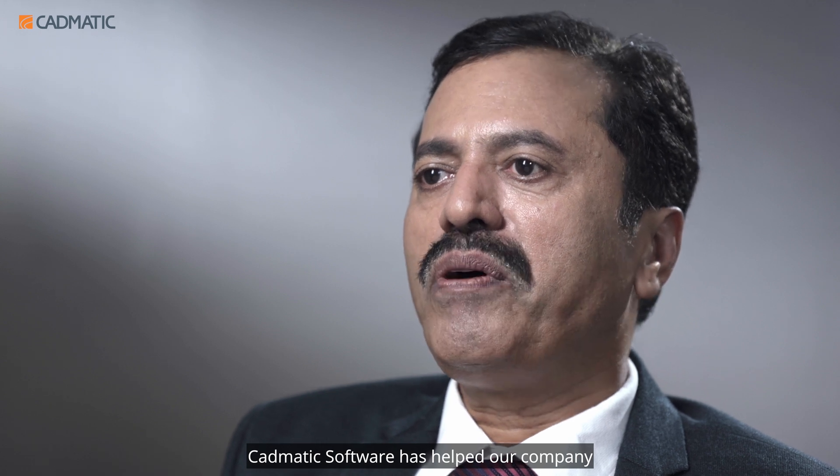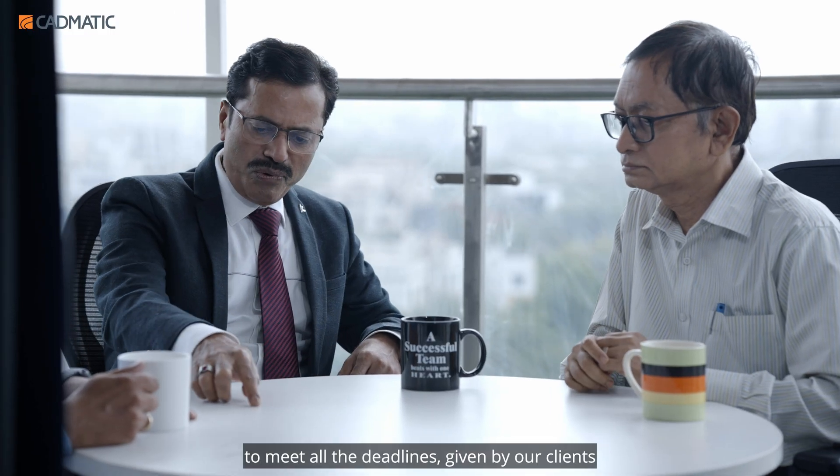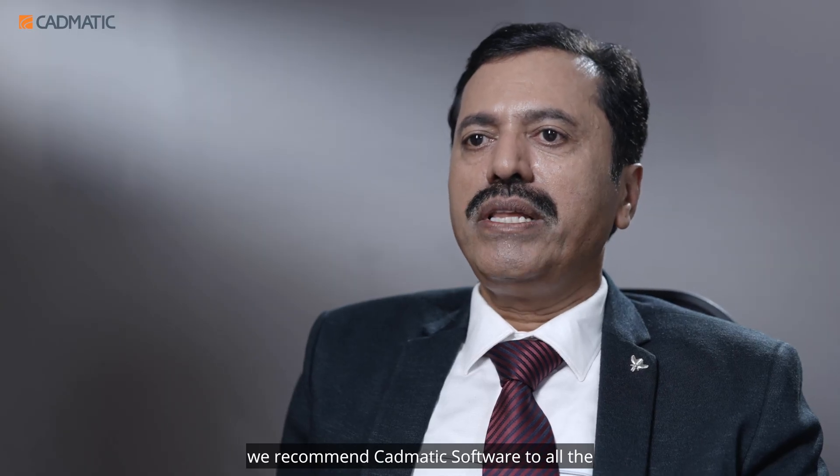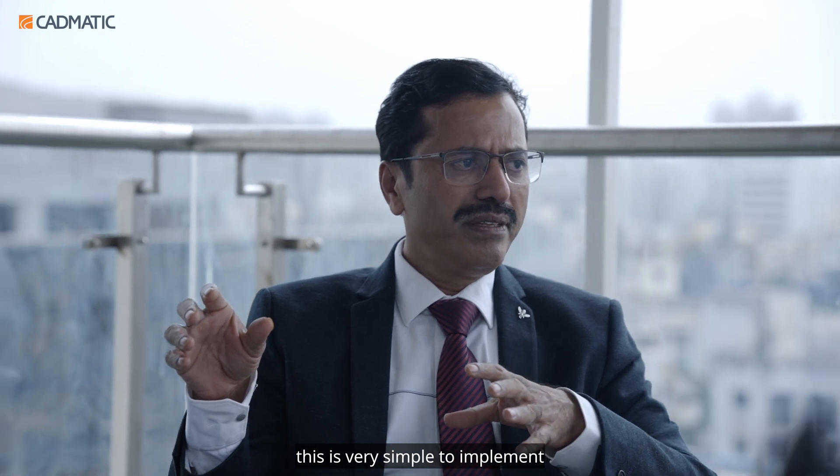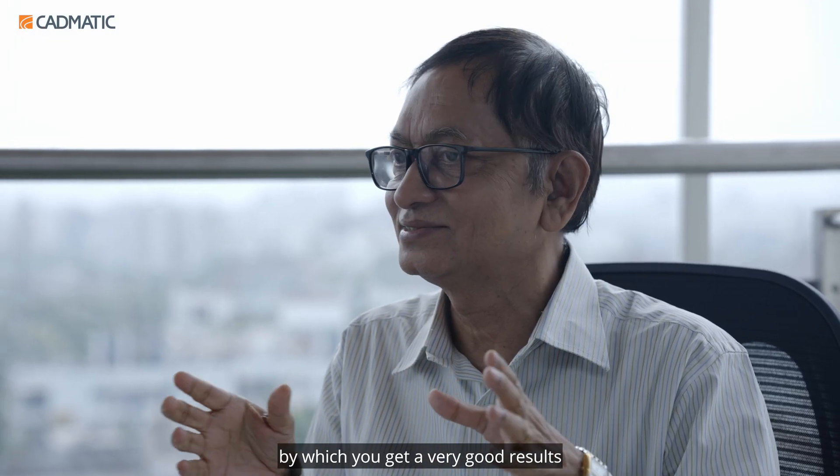CADMATIC software has helped our company meet all the deadlines given by our clients. We recommend CADMATIC software to all EPC and EPCM service-providing companies. It is very simple to implement and delivers very good results.